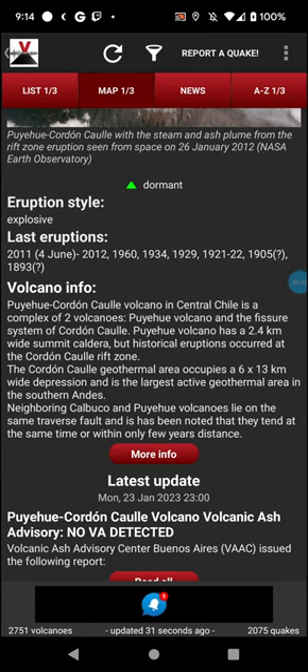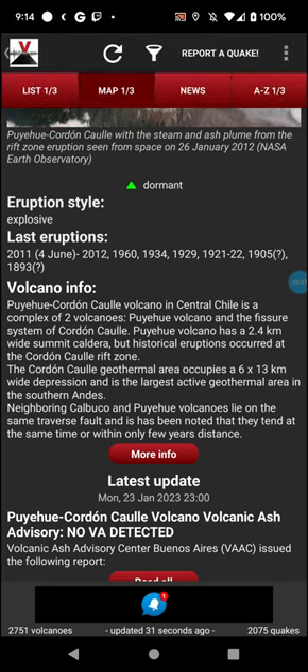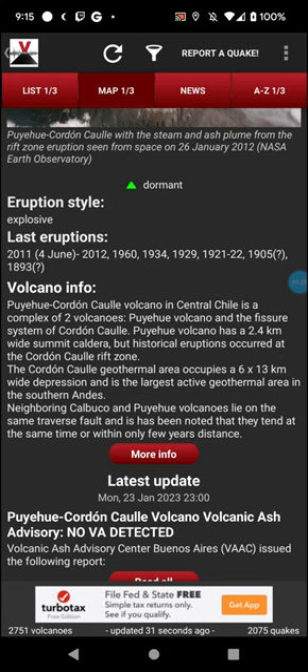The Puyahue Cordon Caulle volcano in central Chile has a complex of two volcanoes: Puyahue volcano and the fissure system of Cordon Caulle. Puyahue volcano has a 2.4 kilometer wide summit caldera, but historic eruptions occurred at the Cordon Caulle rift zone. The Cordon Caulle geothermal area occupies a 16 by 13 kilometer wide depression and is the largest active geothermal area in the southern Andes. Neighboring Calbuco and Puyahue volcanoes lie in the same transverse vault and have been noted to tend to erupt at the same time or within a few years of each other.